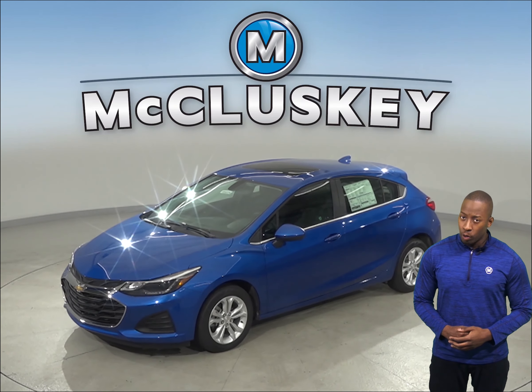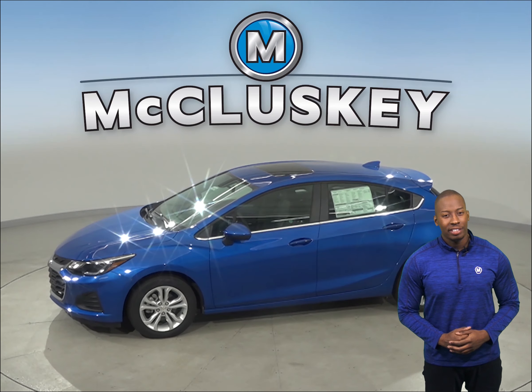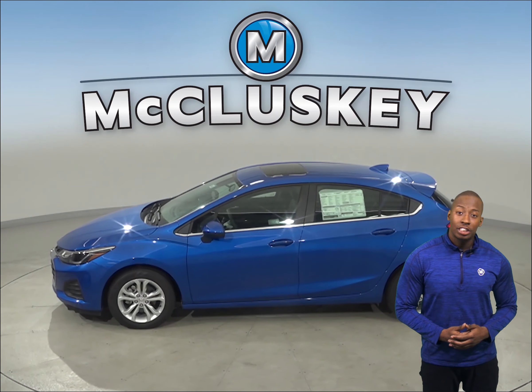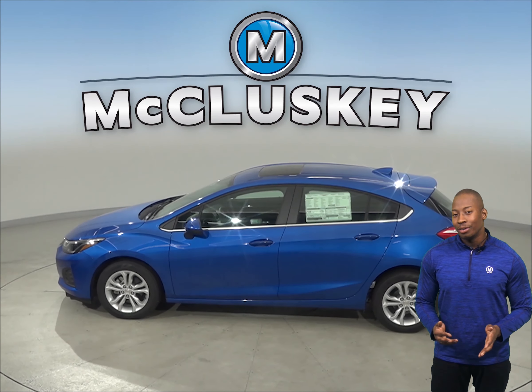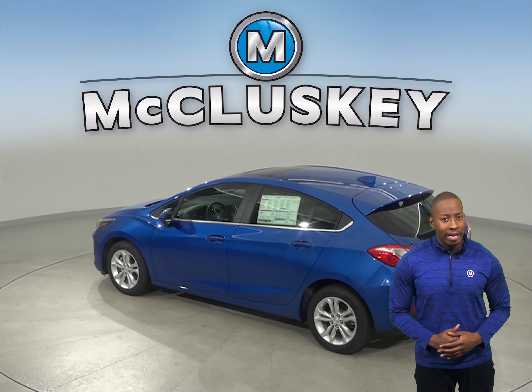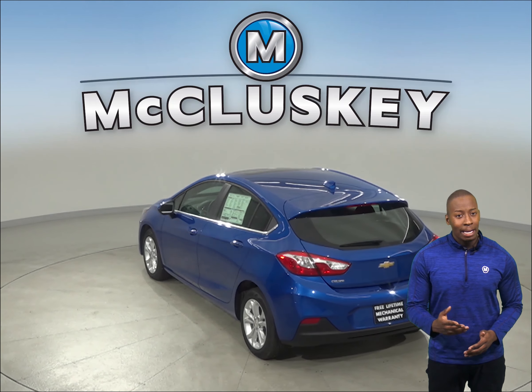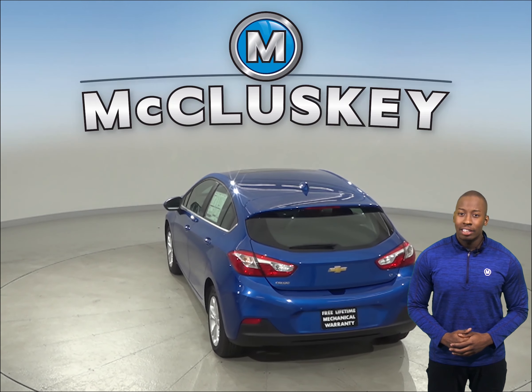If you've been considering the Ford Fiesta, then you should probably check out the 2019 Chevrolet Cruze. The 2019 Chevrolet Cruze is the perfect vehicle if you're looking for a versatile vehicle. If you want a smoother ride and more stable handling, you'll be happy to know that the Chevrolet Cruze's wheelbase is 8.3 inches longer than the Ford Fiesta.